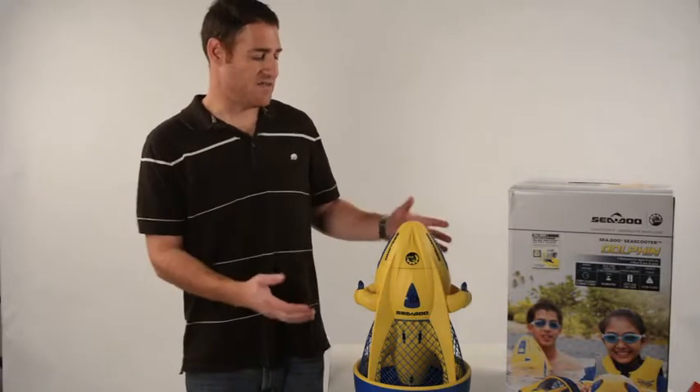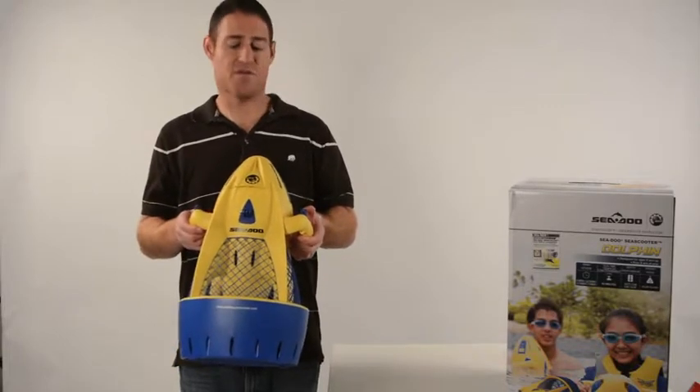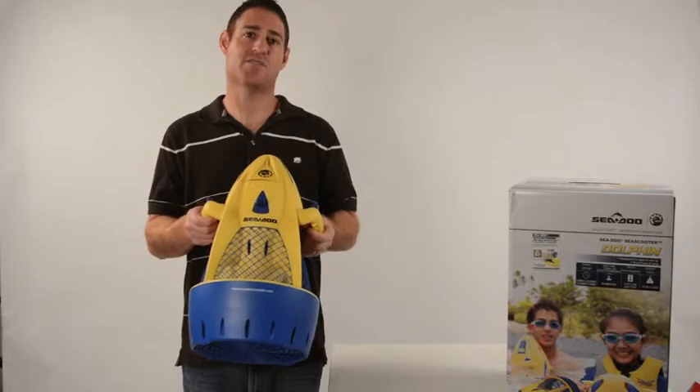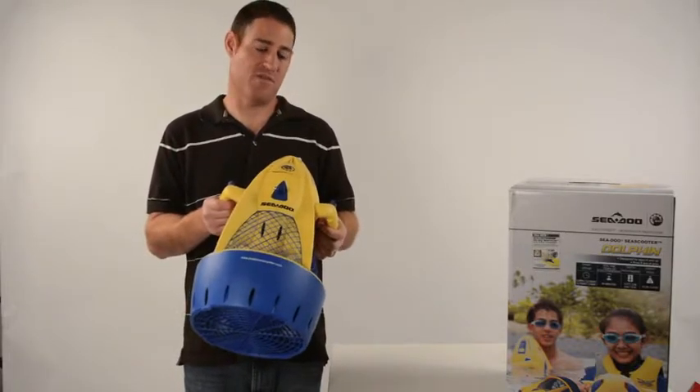As you can see, it's small and compact, and very lightweight at 12 pounds. It's great for kids' use. It also has a tight mesh that's going to prevent any children from getting their fingers caught within the propeller.